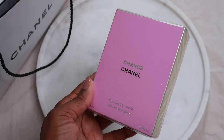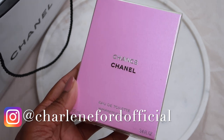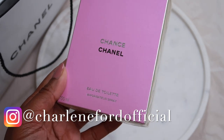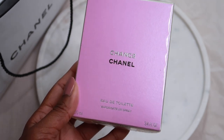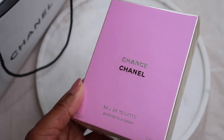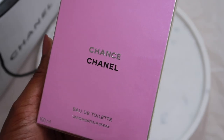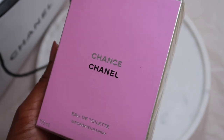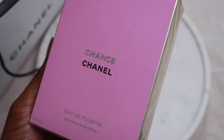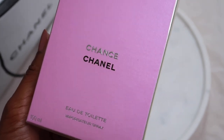As you guys know I love Chance — it's one of my favourite perfumes from the House of Chanel. This is the original fragrance, the perfume that I fell in love with. When I first started wearing fragrances from the Chance collection, it was this one that I loved. Chance started off as an Eau de Toilette in this formula here and then by popular demand they released an Eau de Parfum.